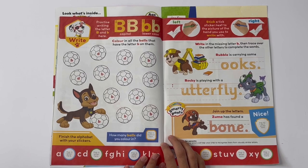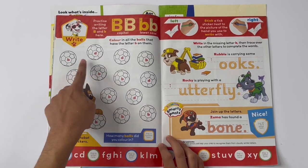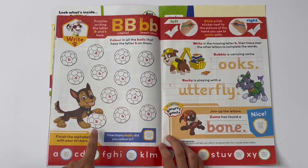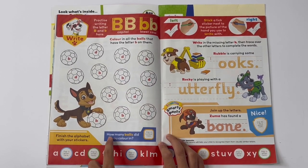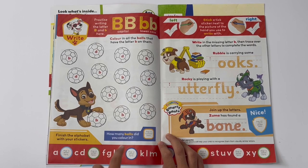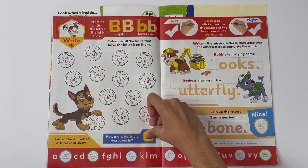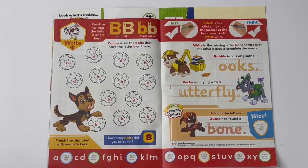Colour in all the balls that have the letter B on them — 1, 2, 3, 4, 5, 6, 7, 8. How many balls did you colour in? Eight. Finish the alphabet with your stickers.